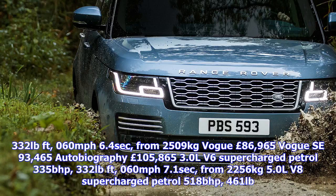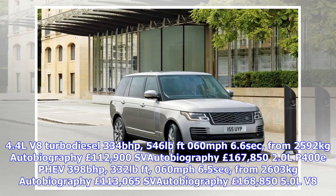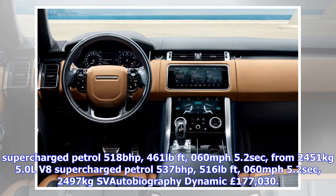Long wheelbase models: 5.0L V8 supercharged petrol, 518 bhp, 432 lb-ft, 0-60 mph in 6.6 seconds, from 2,592 kg. Autobiography: £112,900. SDV8 — 334 bhp, 0-60 mph in 6.5 seconds, from 2,603 kg. Autobiography: £113,065. SVAutobiography — 5.0L V8 supercharged petrol, 518 bhp, 516 lb-ft, 0-60 mph in 5.2 seconds, from 2,497 kg. Autobiography Dynamic: £177,030.